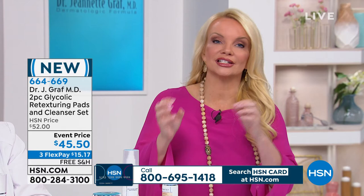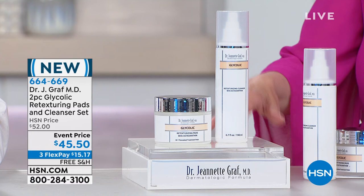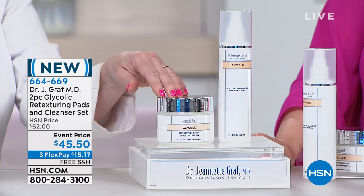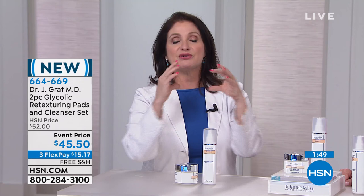You get the cleanser and you get the pads today — at $45.50. Also available on Flex Pay. Dr. Graff, this would be, if you're choosing for us, where we can start our journey to more beautiful younger looking skin. Yes, this would definitely be there along with retinol. When you rinse your face for the first time, you're going to feel different right away — it is an immediate product, the smoothness. When glycolic first came out, I was struck by the smoothness and silkiness of my skin. I just didn't want to stop touching it.